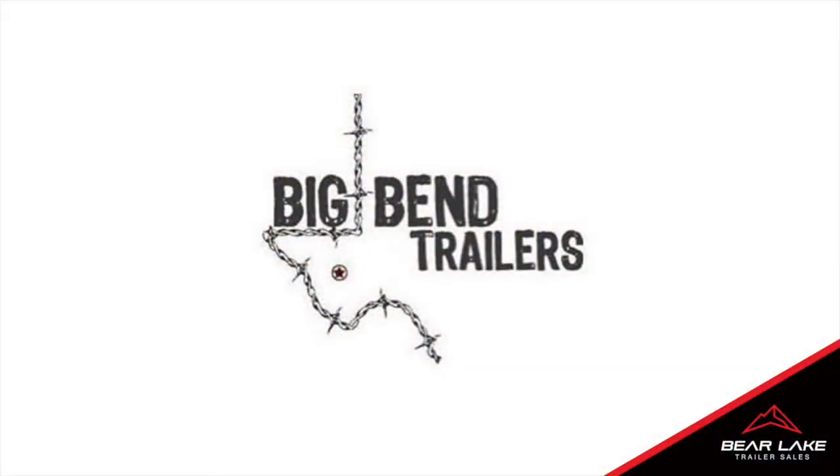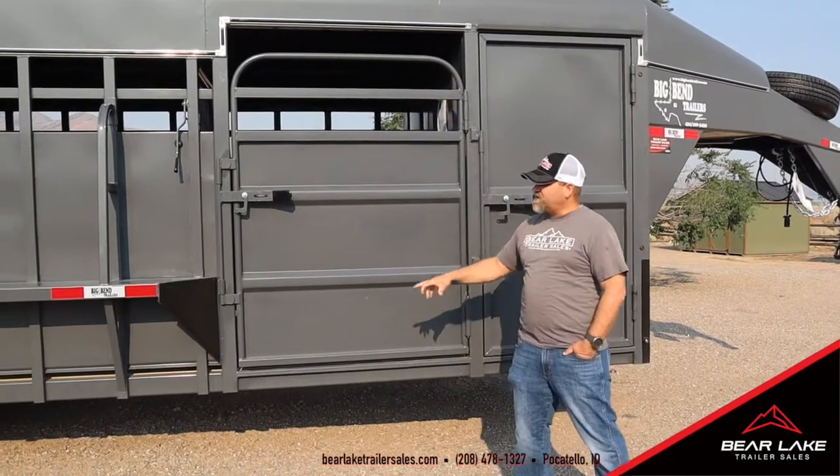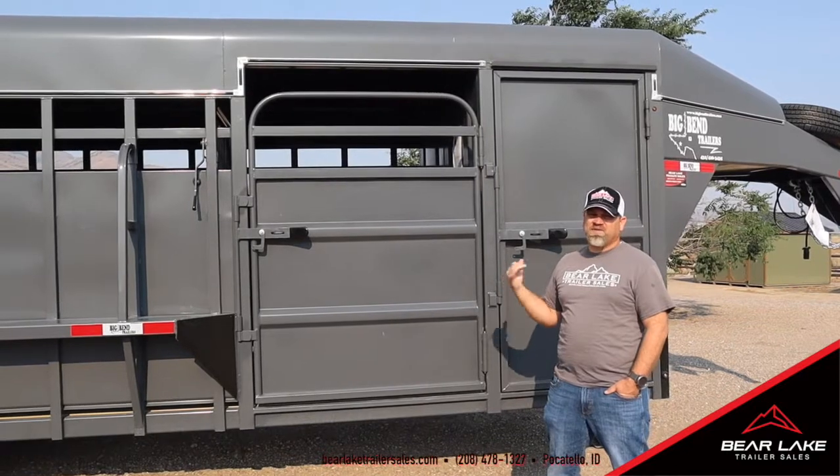The first thing that drew us to the Big Bends is everything is built out of square tubing — the uprights, the floor joists, the main frame, the roof bows — everything's out of square tubing. I always say four sides is better than one.